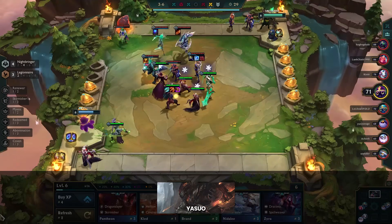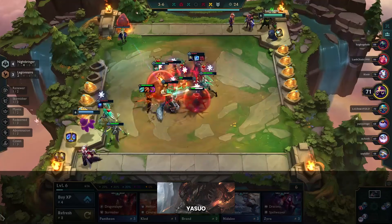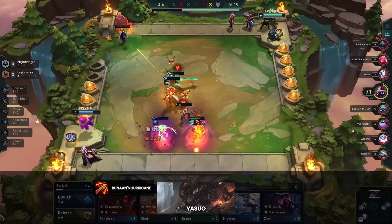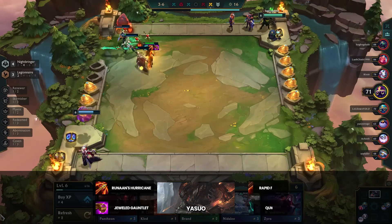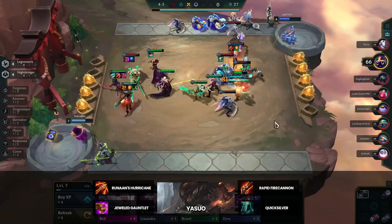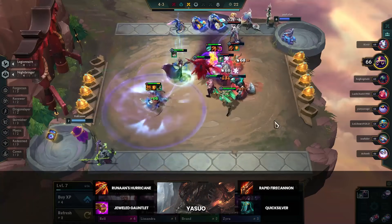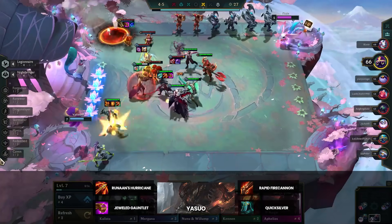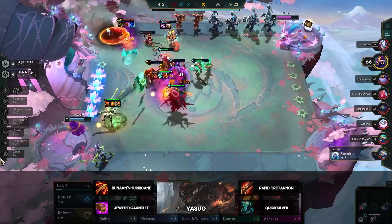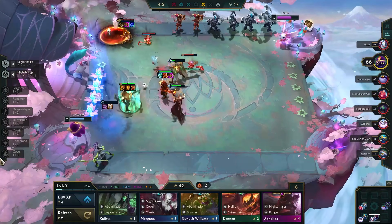Yasuo is essentially the same as in previous metas — reroll at level 7 for Yasuo 3 with a mix of Nightbringer and Legionnaire. He wants a regular Runaan's, a damage item like Jeweled Gauntlet, and utility such as RFC or Quicksilver. The main issue with Yasuo and Riven is that you can't commit to both as they use different items — which you play is determined by whether you craft a regular Runaan's or a Shadow Runaan's. Both are viable carries with strong early games, so committing to one during stage 3 is common.